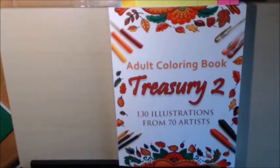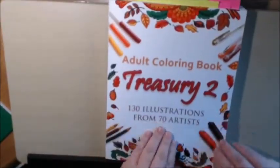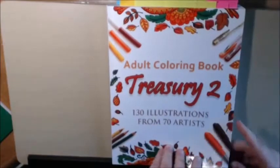It has 130 illustrations from 70 different artists and it's a really nice big book, heavy duty, lots of pages. It is one-sided but the pages are very thin.